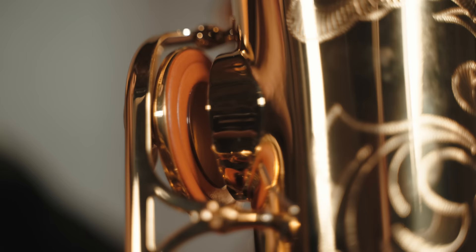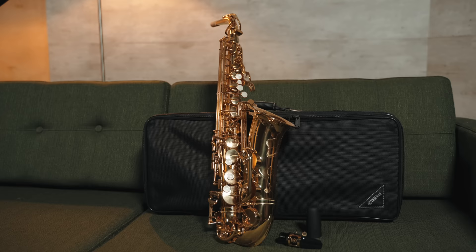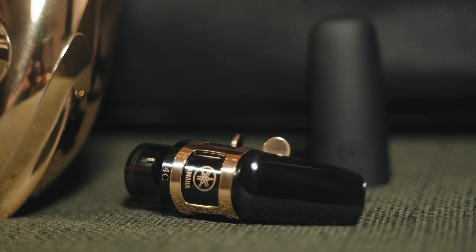During my music high school studies it made things easier and helped me get used to the mechanics and stay in tune at the same time, especially when it comes to classical music. It includes a light case and a mouthpiece.